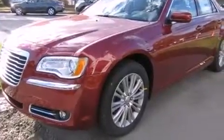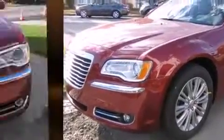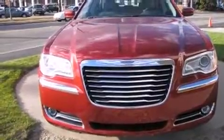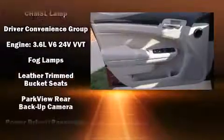Safety features include head curtain airbags, traction control, brake assist, anti-whiplash front head restraints, a security system, and four-wheel disc brakes with ABS.